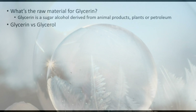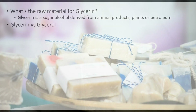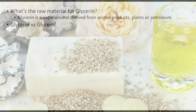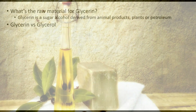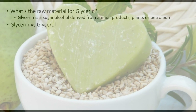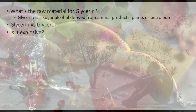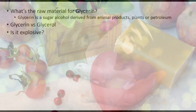There's also the topic of glycerin versus glycerol. As far as I know, glycerol is the main ingredient and glycerin is more the commercial name, so there's actually no difference between the two.